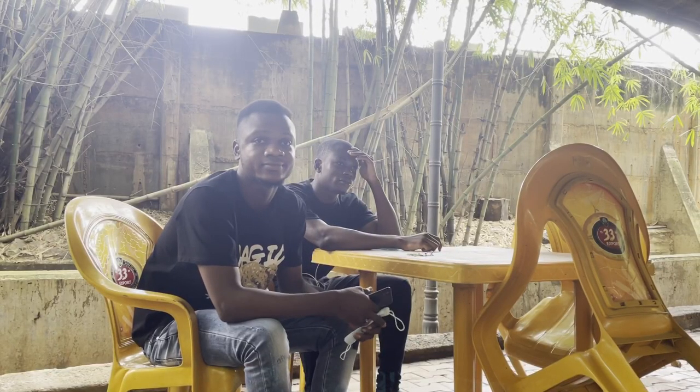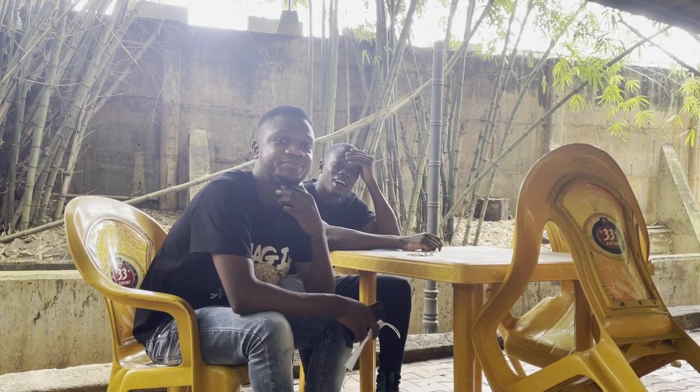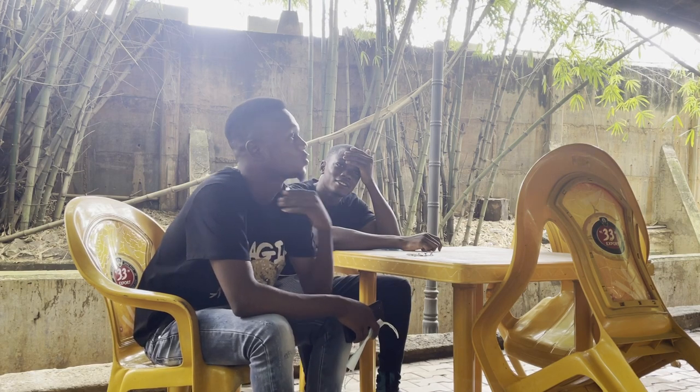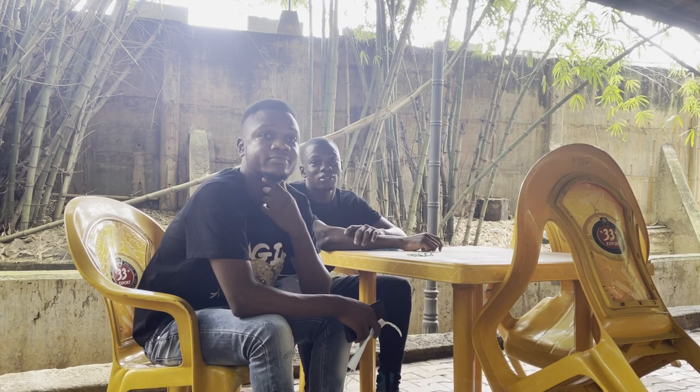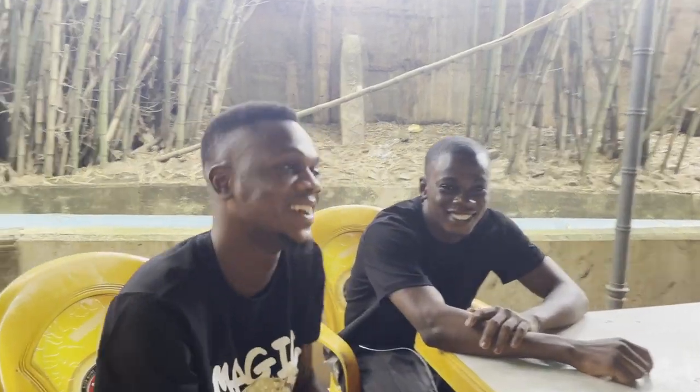Hi guys, how are you doing today? My name is Jura. I'm Jesua. How are you enjoying your OOPL? Actually, the weather is cool, everything is nice — a very wonderful place. Fantastic. Watch out for the video. So what are you guys doing here? Kilema Semi.